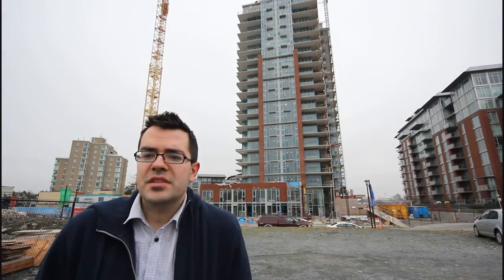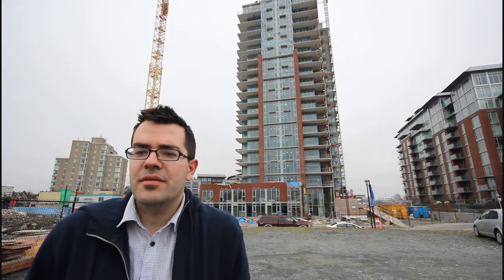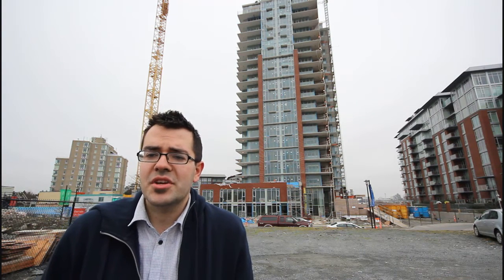Marco Juras here from Fair Realty, January 19th, 2014. Behind me you can see the Bayview Promontory project, and as you can see it's nearing completion.